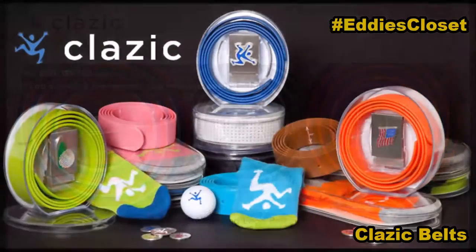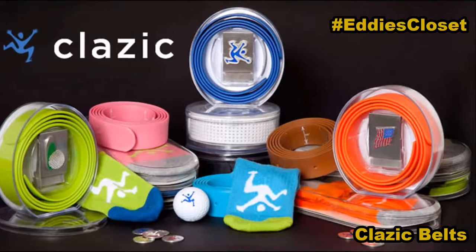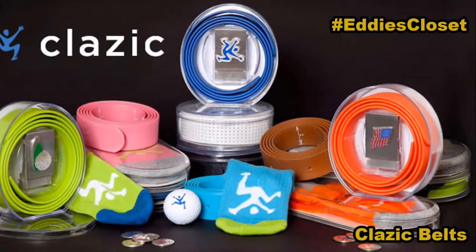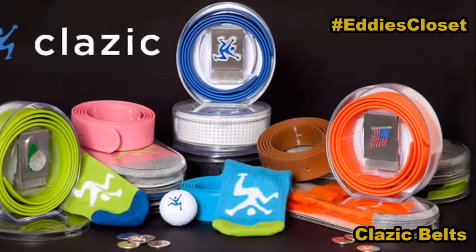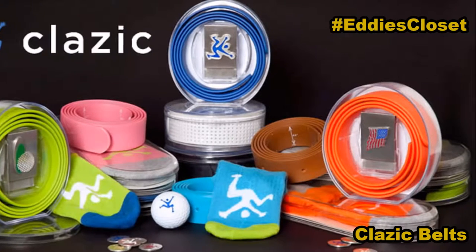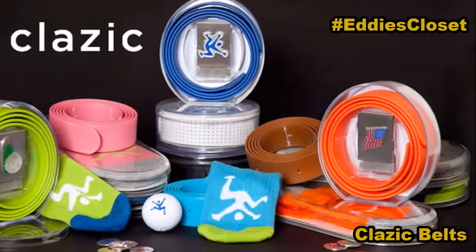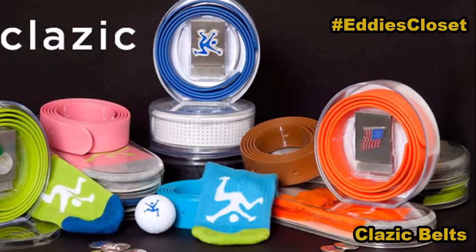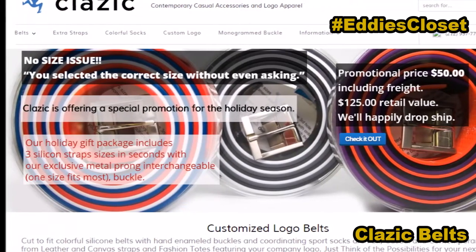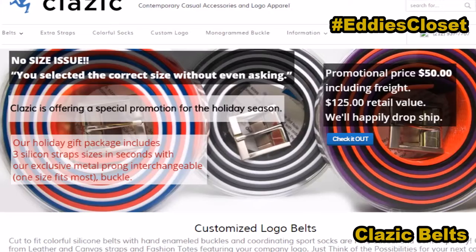This is absolutely perfect for Christmas. Build your belt on Clazic.com — C-L-A-Z-I-C.com. Select the color, and there are many to choose from, so you might consider more than one. Once you select the strap color, then choose any buckle. All buckles fit any strap — that is the beauty of Clazic. Clazic is offering a holiday gift package this season: it includes three silicone straps with the exclusive metal prong interchangeable buckle, and that's for $125.